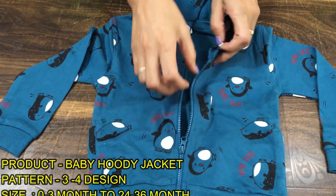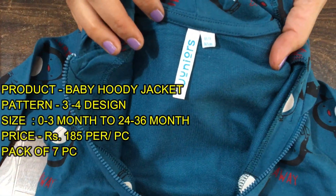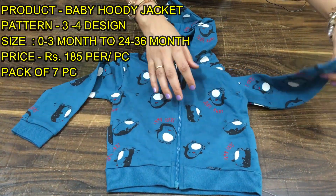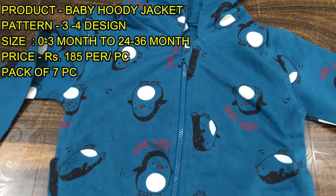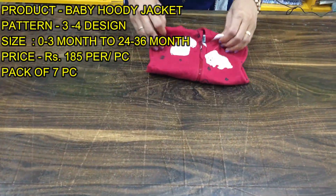You can see here — it will have a zip. You can see the fabric and brand. With hood, it is a pretty good article. It will have elastic, very good print, and the color is very nice. This is the first article. You will get 3 to 4 patterns in each bundle.